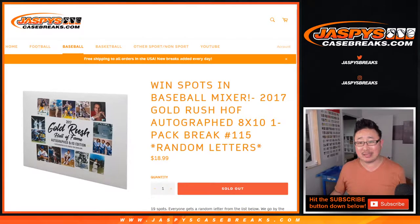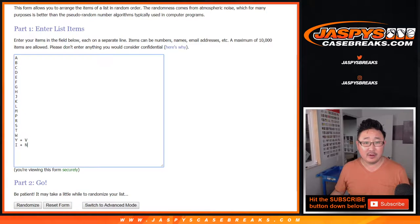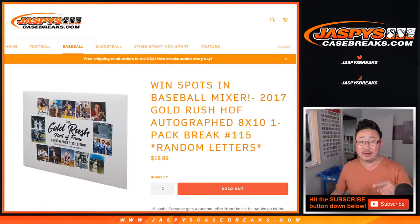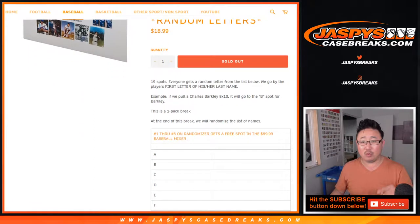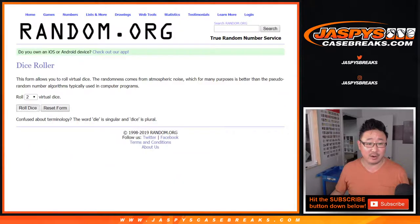Hi everyone, Joe for Jaspi's CaseBreaks.com coming at you with a 2017 Gold Rush Hall of Fame autograph 8x10 photo. This is random letter break number 115. Big thanks to these folks right here — first letters of their last names, random letter break. At the end of the break, we'll re-randomize everybody's names, and the top five names will get a spot in the $60 baseball mixer, which is already full and coming up in a separate video after this. But let's do this break first.